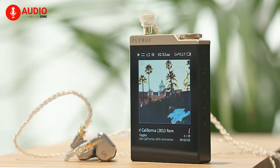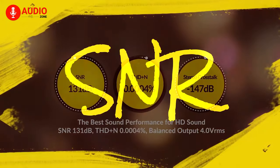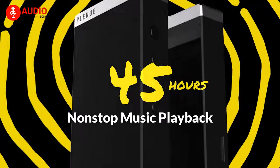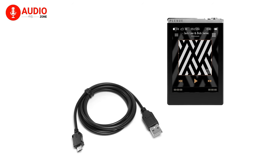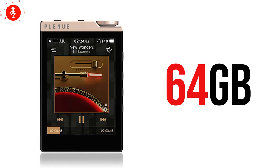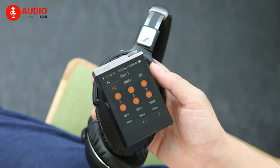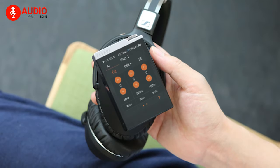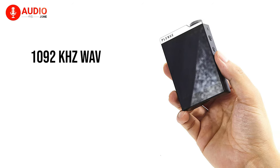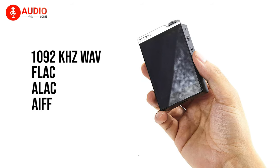There's also a volume knob similar to the signature design of Astell & Kern products. With a power-saving circuit that minimizes battery consumption and a high-performance battery, the Cowon Plenue D3 can deliver up to 45 hours of music playback on MP3 files. It charges via USB-C and takes three and a half hours to fully charge. It features 64 GB of built-in storage expandable up to 192 GB. One unique feature is Jet Effects, an equalizer with around 48 presets like 'Feel the Wind' and 'Reverb Cathedral'.